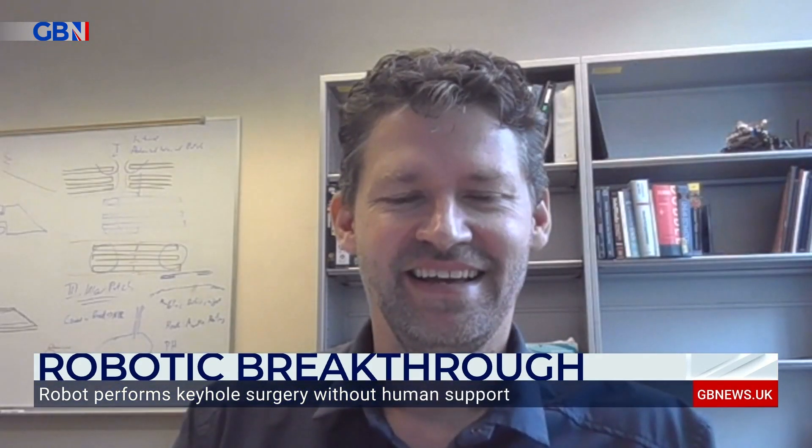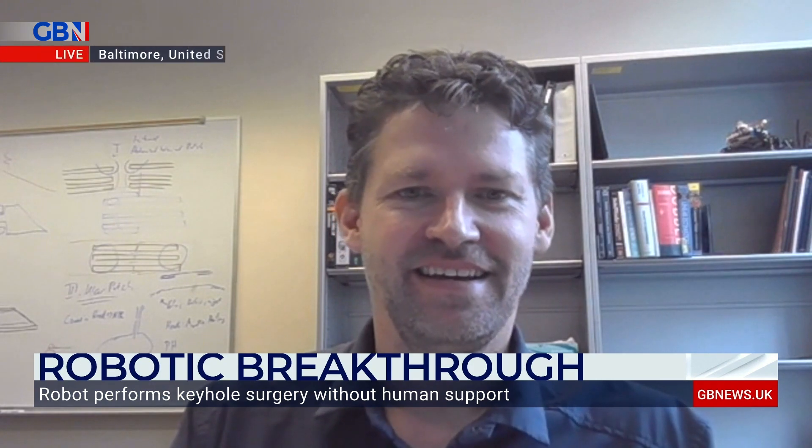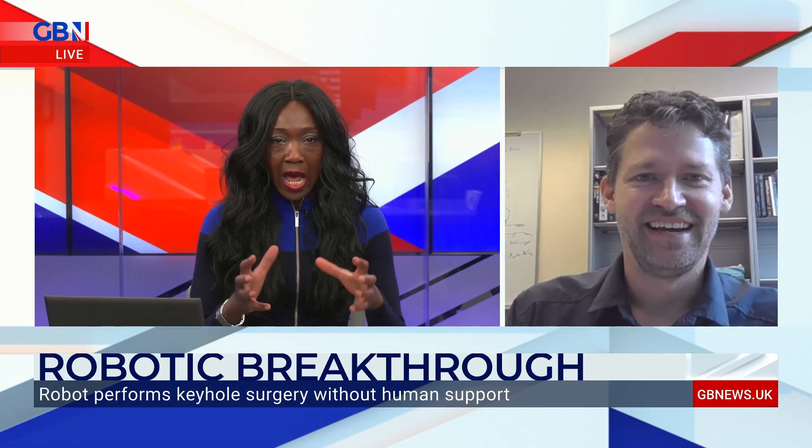I'm joined by Axel Krieger, an assistant professor of mechanical engineering at Johns Hopkins University in Baltimore. He helped to create the robot. Axel, this is fascinating — talk to me about this robot. How does it actually work and do this operation?